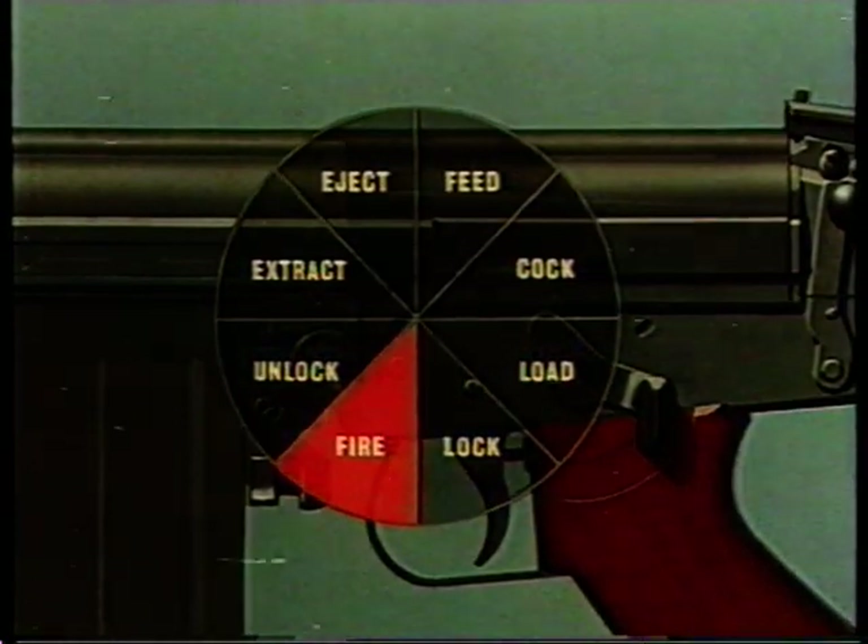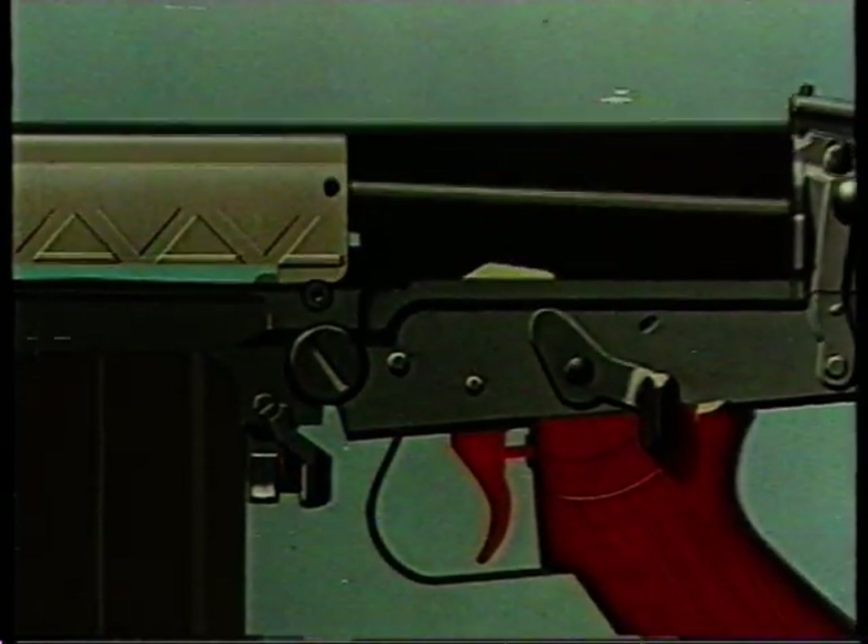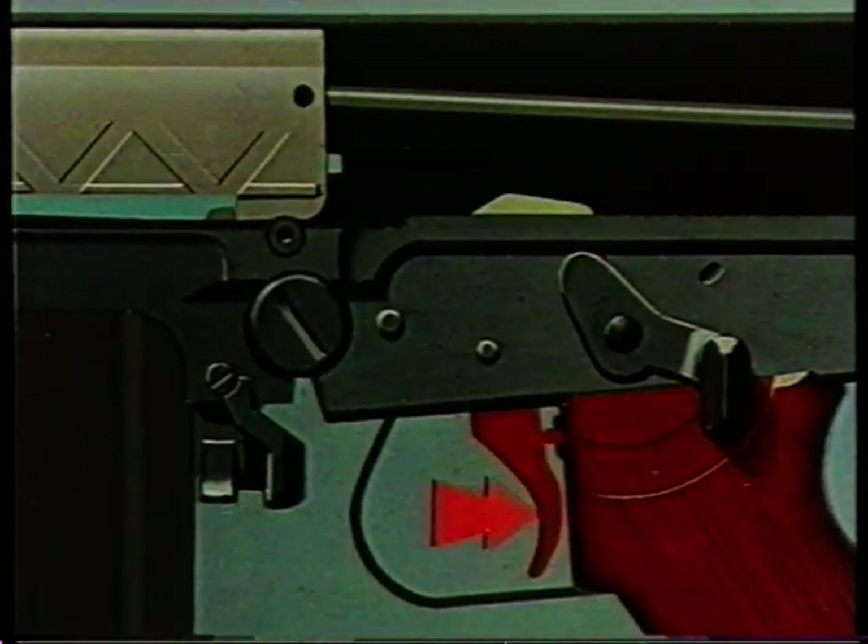First, fire. When the trigger is pressed the hammer strikes the base of the firing pin.